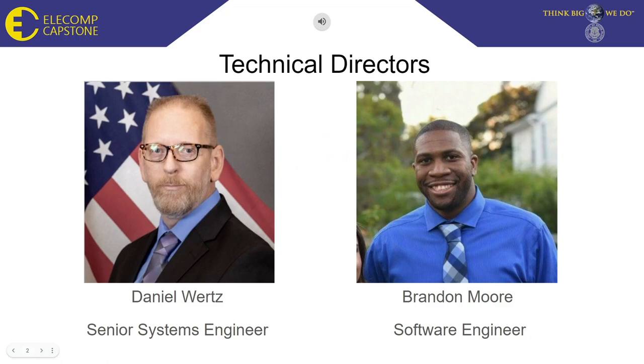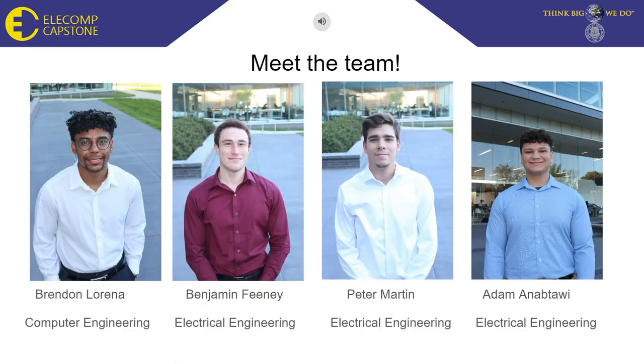Our technical directors are Daniel Wertz, Senior System Engineer, and Brendan Moore, Software Engineer. Our team consists of one computer engineer and three electrical engineers: Brendan Lorena, Computer Engineer; Benjamin Feeney, Electrical Engineer; Peter Martin, Electrical Engineer; and myself, Adam Anaptawi, Electrical Engineer.